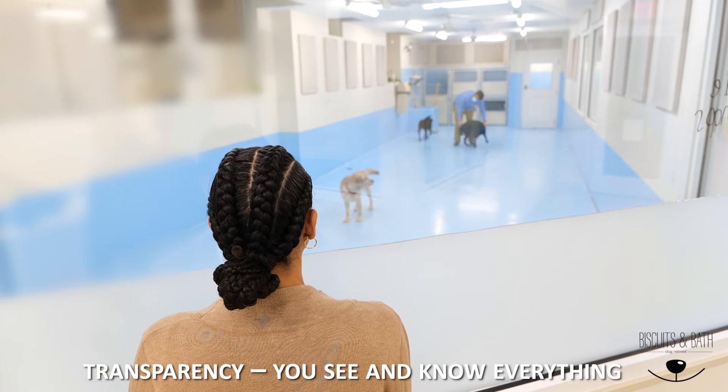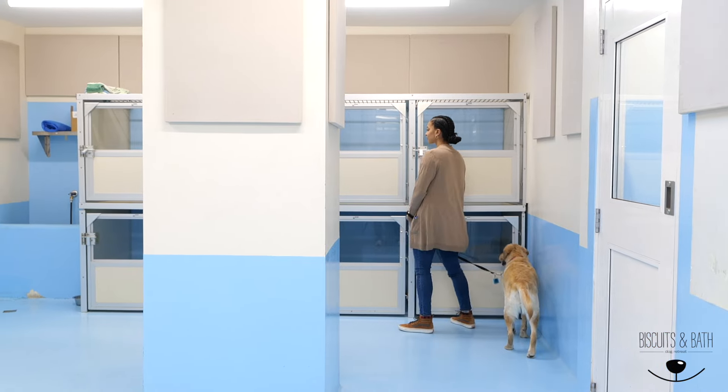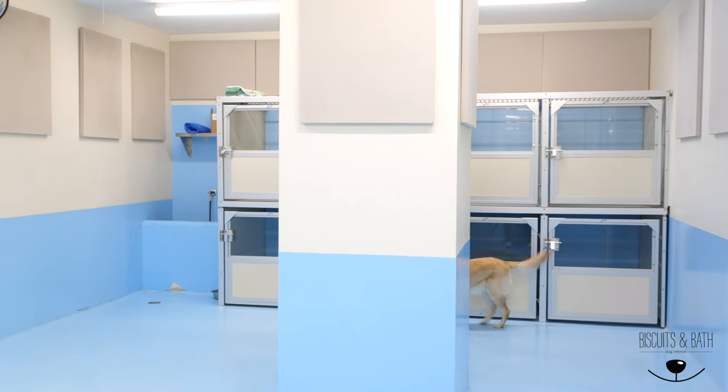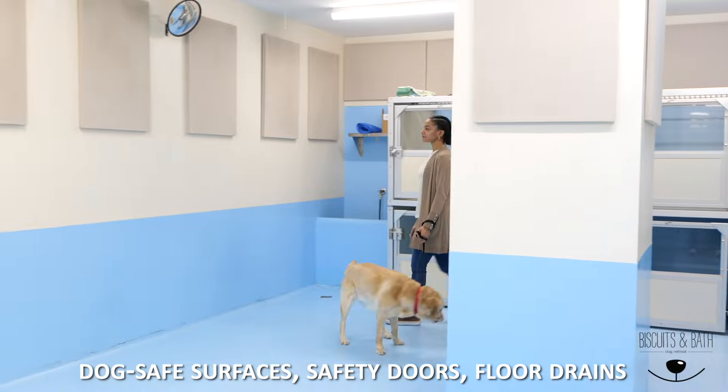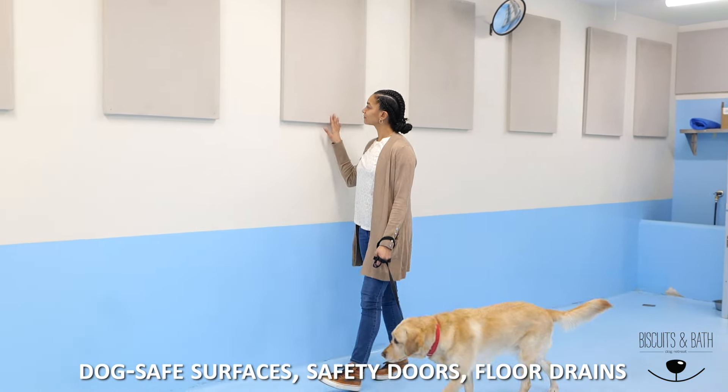All of this window space makes it so easy to watch my dog having a great time. Wow, they also have a place for her to take a nap in this play area. They even have sound panels to protect the dog's hearing.